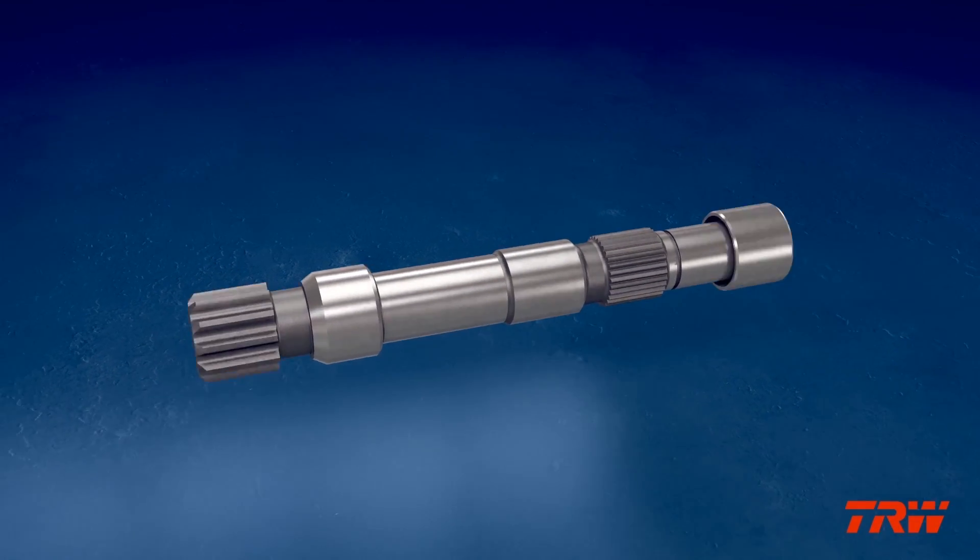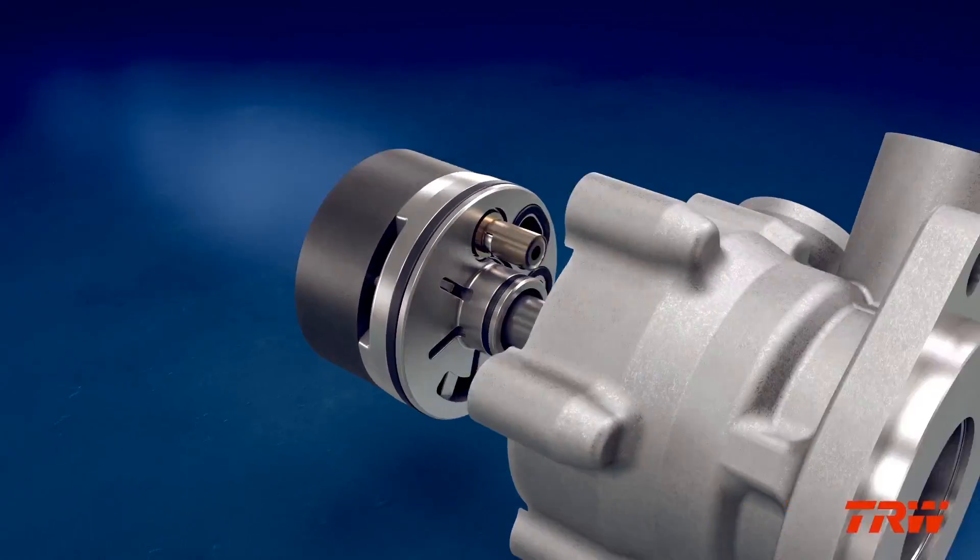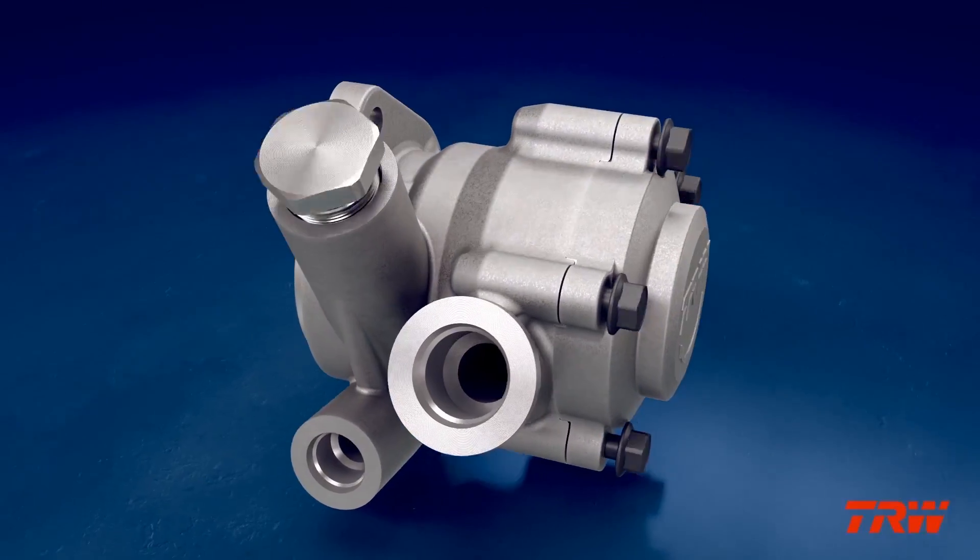Developed to meet the industry's rising demand for increased fuel economy, this new design exceeds expectations, offering optimal pump performance without sacrifice.